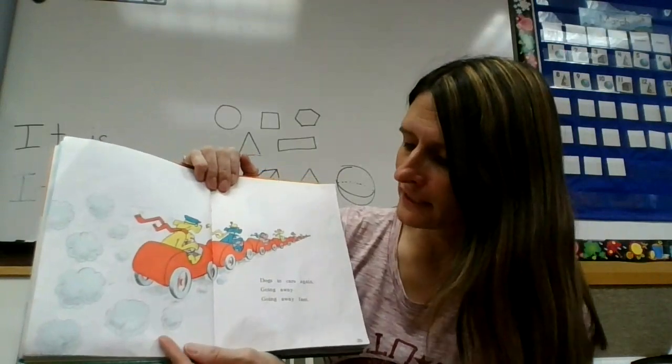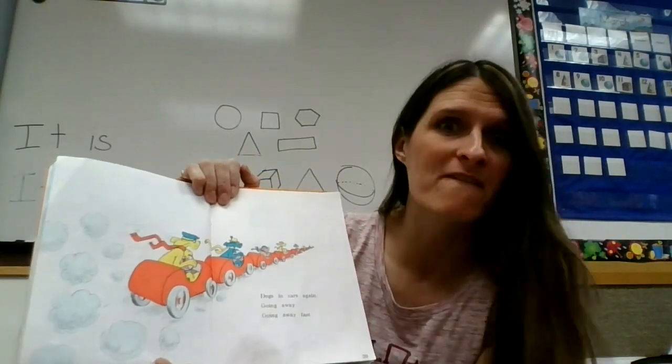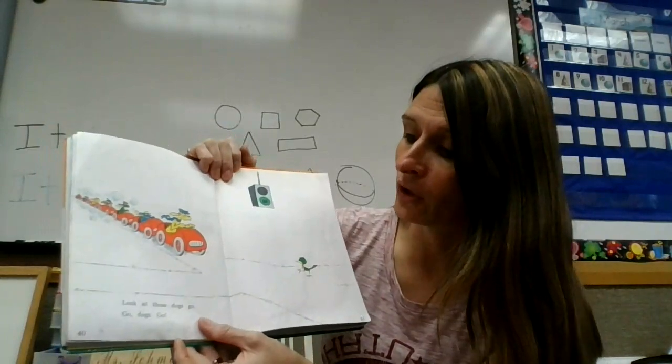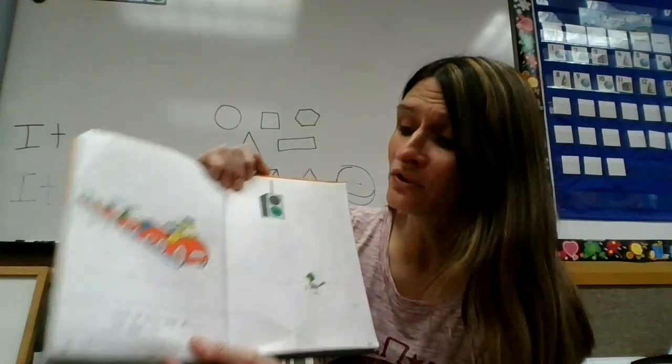Dogs in cars again. Going away. Going away fast. Look at those dogs go. Go dogs go.